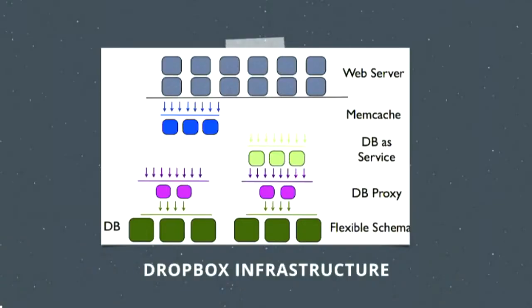Here's a diagram of our Dropbox infrastructure. At the bottom level we have MySQL — around 6,000 databases right now. Above that we have our database proxy, written internally in Python. Then above that we have a database-as-a-service layer, which we also wrote internally — it's like a NoSQL distributed database layer. Above that we have Memcache, and then our web servers, which are Nginx. This infrastructure evolved over time to support 400 million customers and thousands of databases.